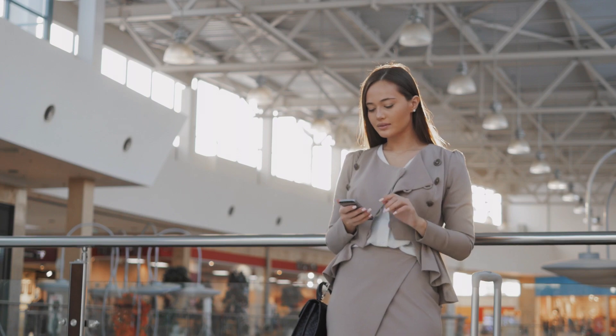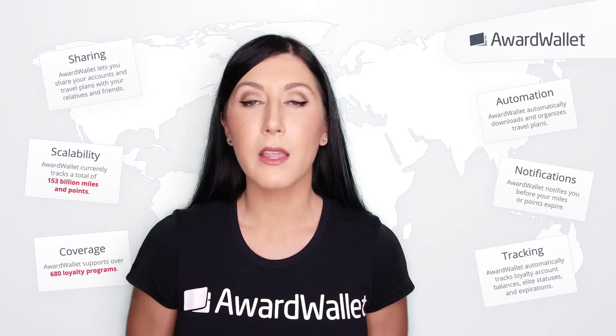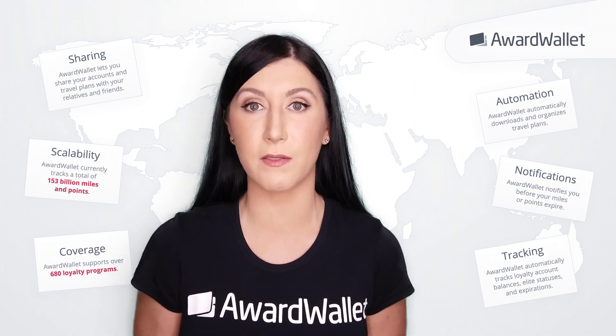The merchant lookup tool allows you to search for merchants and see how transactions with those merchants are coded. This is important information to maximize earning the most amount of points you can with a specific credit card.